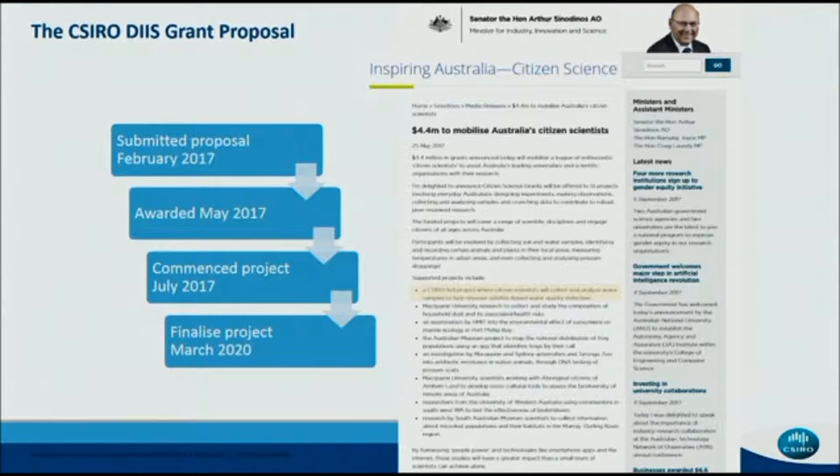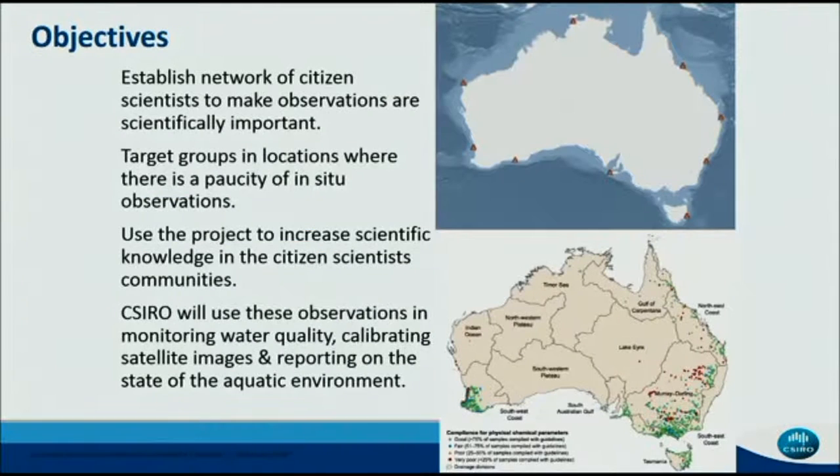Hans came to visit us a couple of years ago at CSIRO as part of the Eminent Scientist Visitor Scheme, and he really inspired us with a lot of the ideas about what was going on in Europe. So when the DISC proposals were announced, we were quite encouraged to develop something for earth observation. We were awarded a project last year, and we commenced in July 2017.